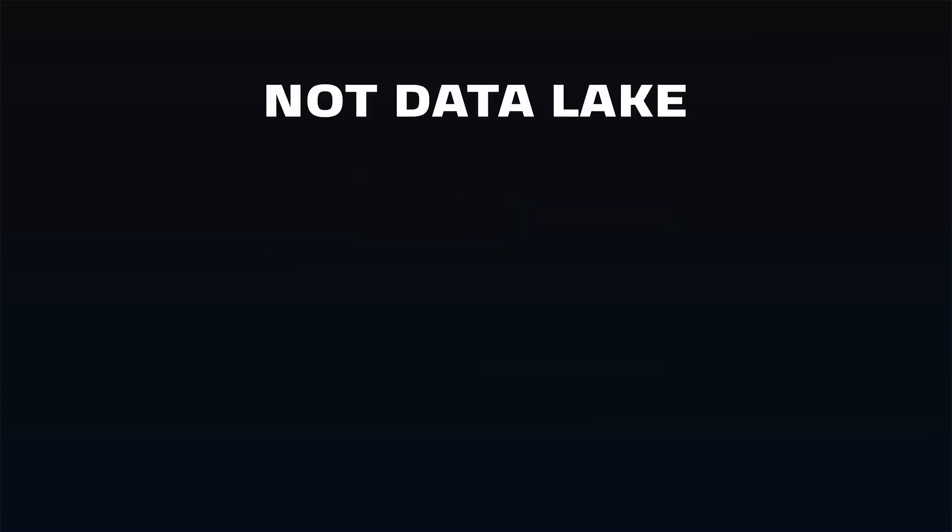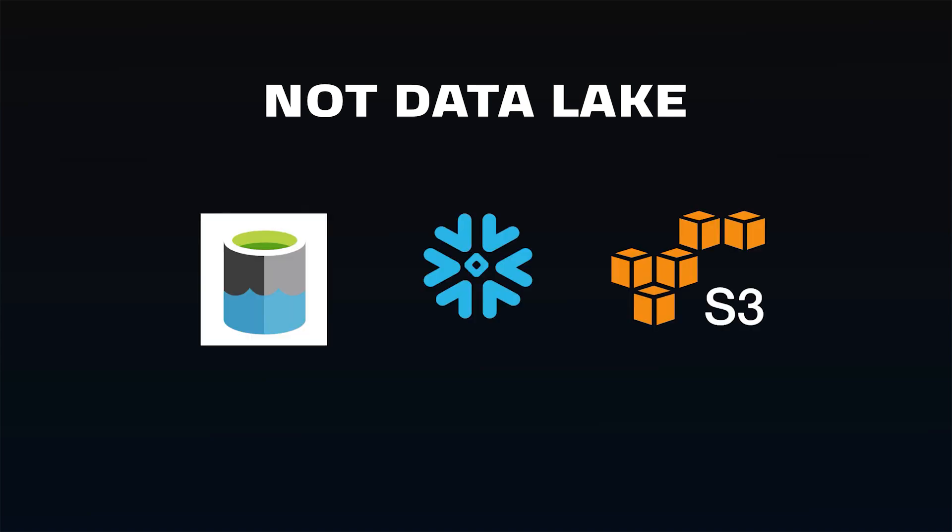Also, it's not a complete data lake platform. File storage will need to be done on another cloud platform, but from there, Snowflake is designed to query the data stored in your data lake of choice. That brings us to integrations.